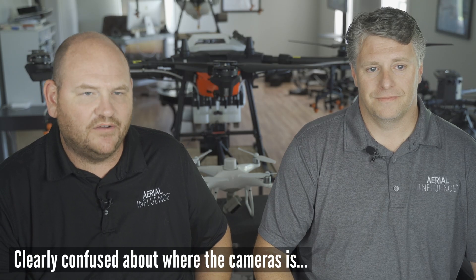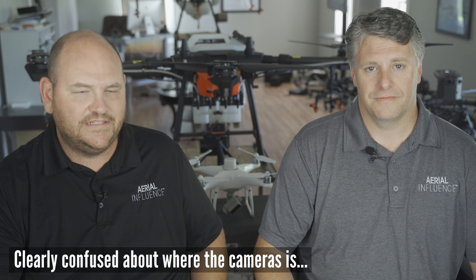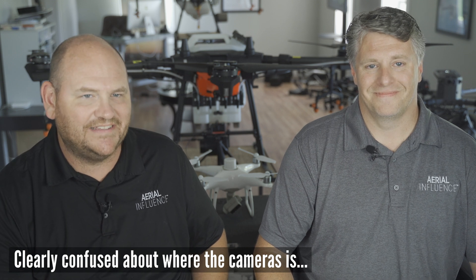Hey everybody, this is David Plummer and Michael Ferguson from Aerial Influence. Welcome to episode number two of season three of our podcast. In this series, we are talking drones and agriculture. And today, that's a big world because there are several drones that we use for agriculture, but today we want to talk specifically about mapping and the Phantom 4 Multispectral.